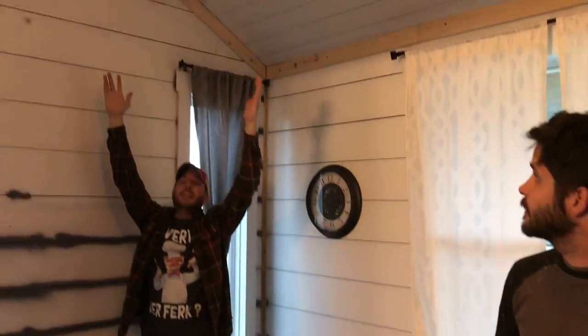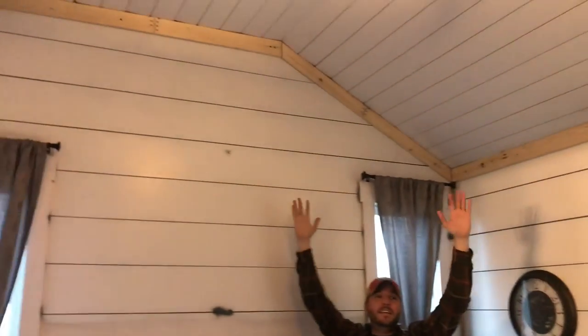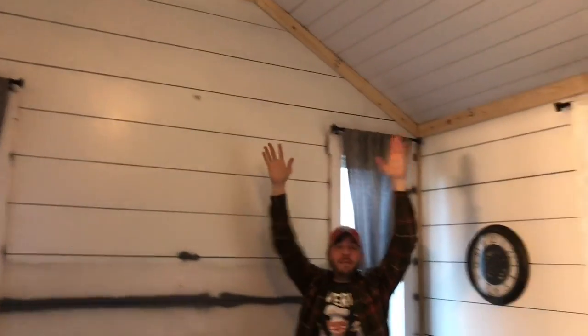Look how tall the ceiling is — I am six foot seven... actually I'm five foot eight. But either way, it's still that tall — it's crazy. We're going to call it a day after I do some silicone because one of our friends asked us to hang out. We don't get to hang out a lot, so we're going to do that. Tomorrow we're going to knock out the bathroom and hopefully finish it once and for all.